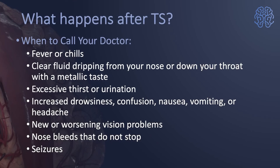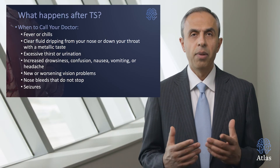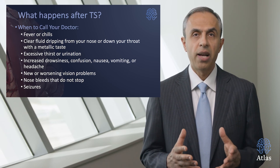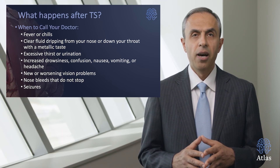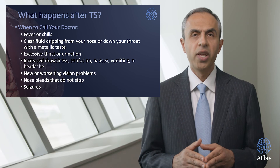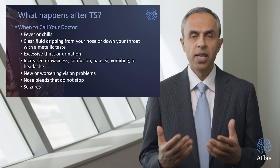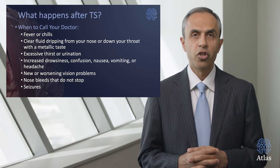Call your surgeon or doctor if you have fever, chills, confusion, clear fluid dripping through the nose or ears, a metallic taste in the back of your throat, excessive thirst or urination, increased drowsiness, nausea, vomiting, or a headache different from what you felt right after surgery. Also call for any new or worsening vision problems, nosebleeds that do not stop, or any other major neurological symptoms such as seizures.